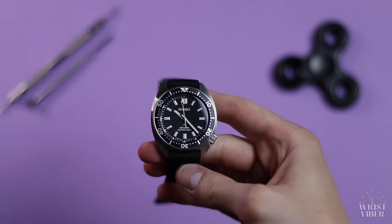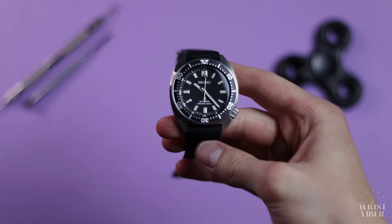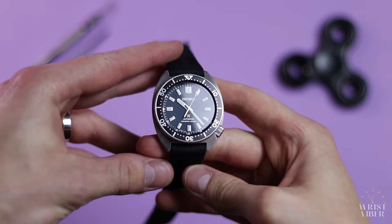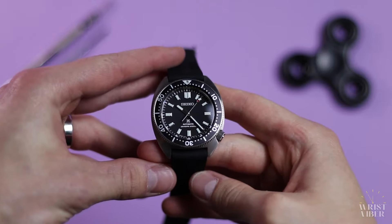It's been a year since I purchased the SPB317 and I have quite a few thoughts on my mind, so let's talk about the watch and let me bless you guys with the answers to the question: Is it garbage?